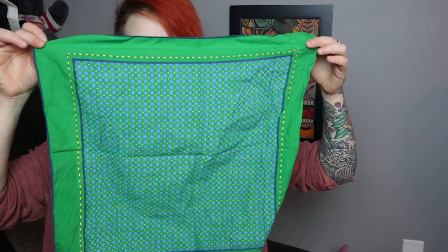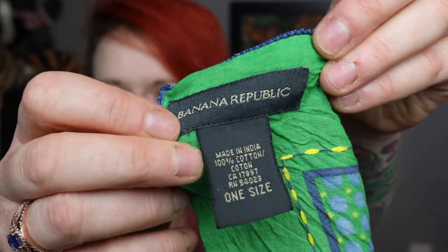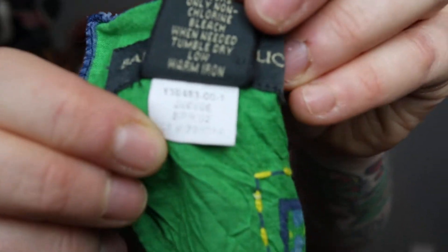Two more accessories and then we'll move on to clothing. This is actually really old Banana Republic, but I really like the print. I don't think somebody's going to care that it's from 2002 — this would be cute around the neck, as a bandana style, or tied onto your purse. The gray label indicates it's older Banana Republic, and the inside label reads Spring '02, so it's about 17 years old and kept in really good shape.